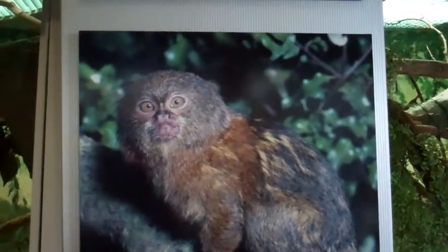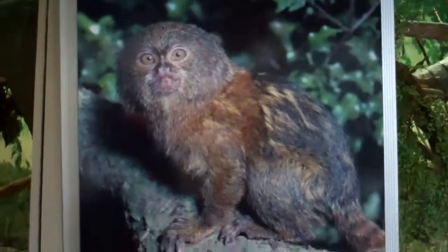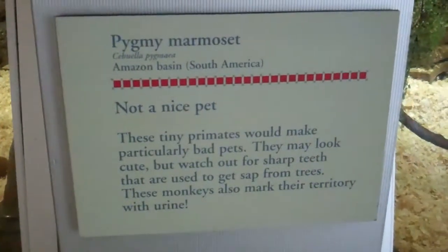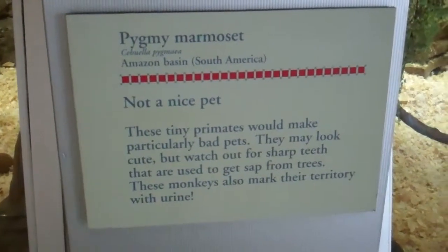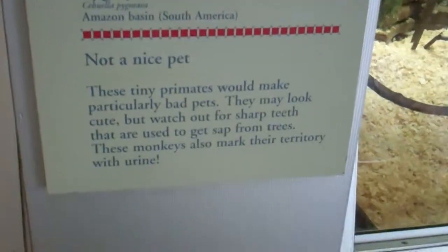Okay, here we are on location at the pygmy marmoset. Let's take a look here at some information. It talks about how much of a crappy pet they are, because I think they poop a lot.